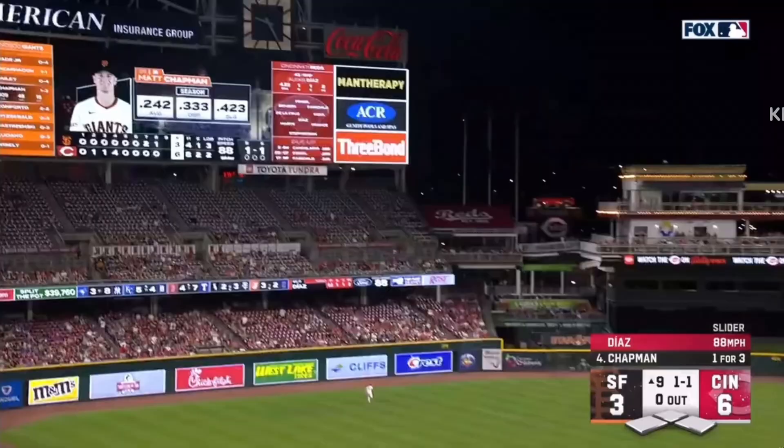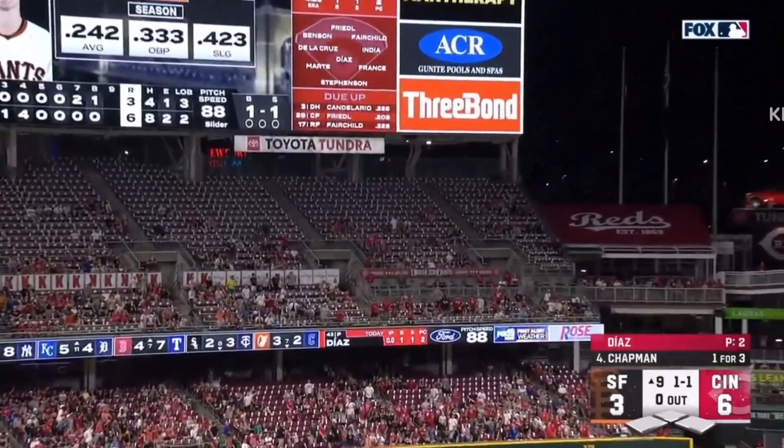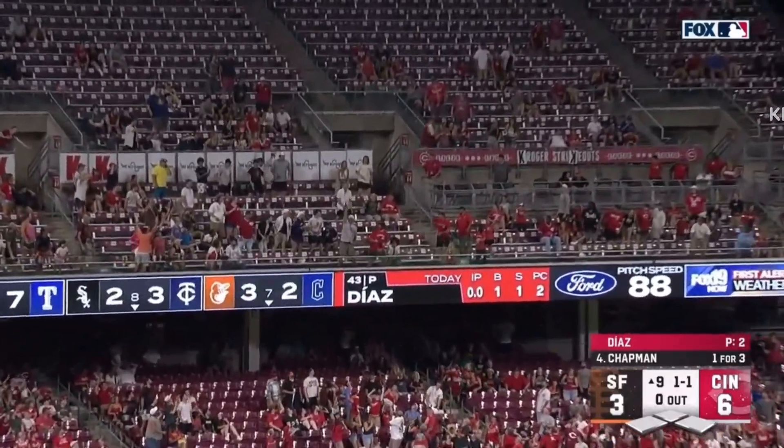It's 1-1. Chapman hits a high fly ball to deep left field, and it is gone.